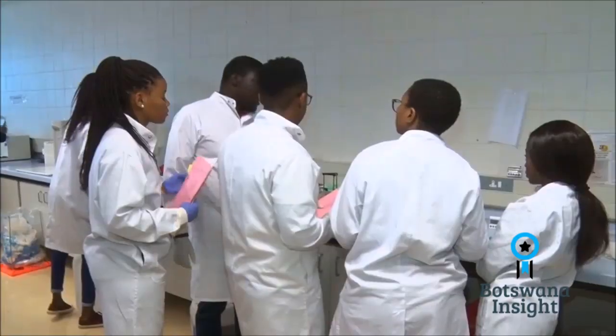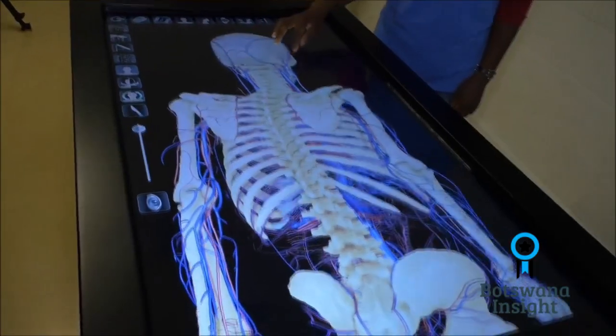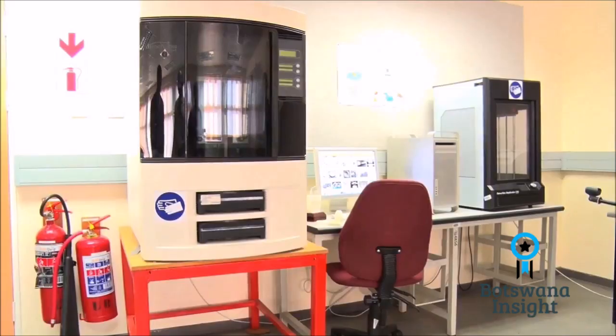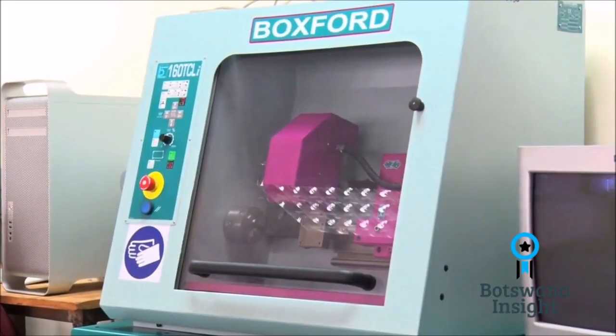We have a collaborative research between the University of Botswana — the Department of Industrial Design and Technology and the Department of Biological Sciences in the Faculty of Medicine — and UB is collaborating with BITRI together with Central University of Technology in South Africa. The project is called Developing Additive Manufacturing Ecosystem in Botswana and South Africa, because the whole objective is to explore how additive manufacturing — basically 3D printing — can be used in the health sector.